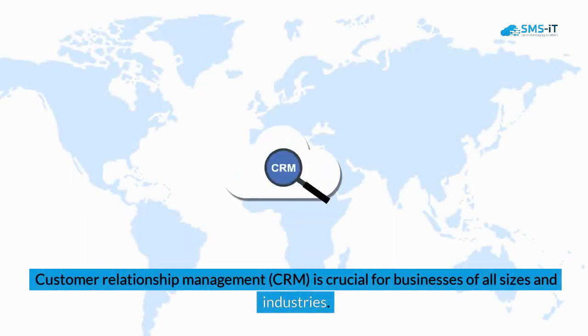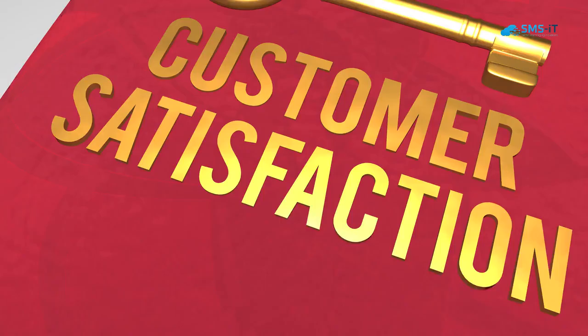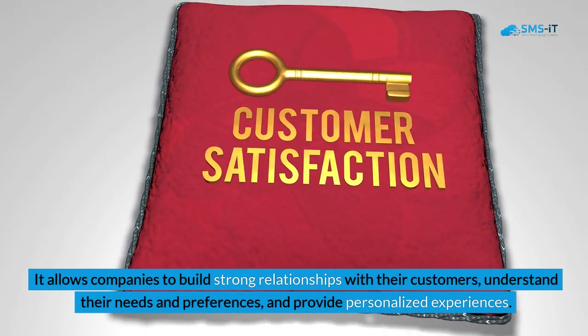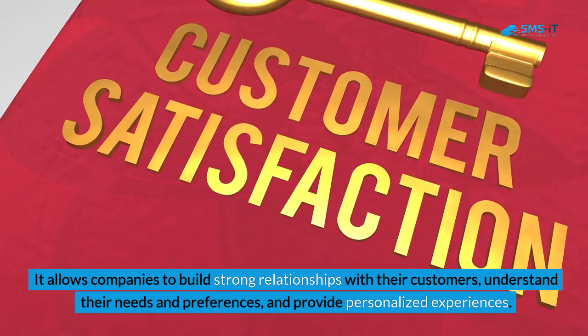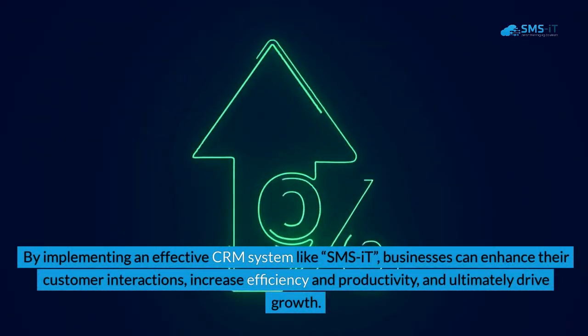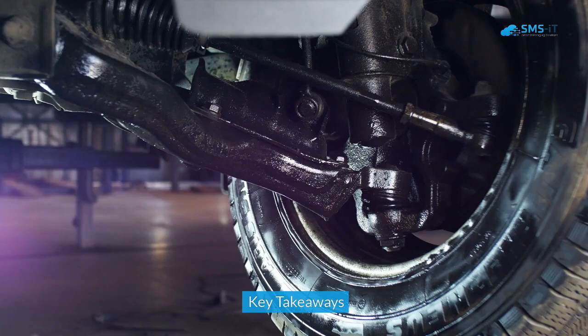Customer Relationship Management (CRM) is crucial for businesses of all sizes and industries. It allows companies to build strong relationships with their customers, understand their needs and preferences, and provide personalized experiences. By implementing an effective CRM system like SMS IT, businesses can enhance their customer interactions, increase efficiency and productivity, and ultimately drive growth.